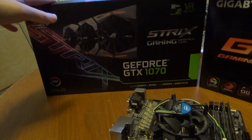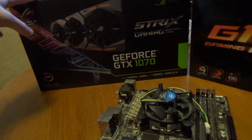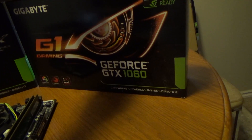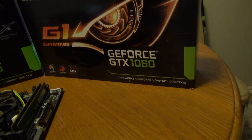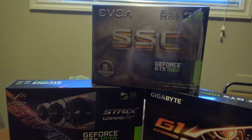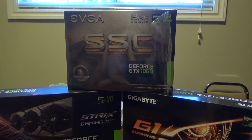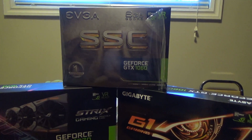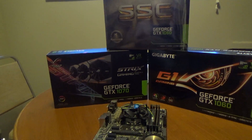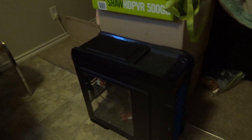I also found a GeForce GTX 1070 ASUS Strix Edition for about $335 used, then this Gigabyte G1 Gaming GTX 1060 for $250, and the EVGA SSC GTX 1060 also for $250. I got both 1060s together for $500, which is a pretty amazing deal.